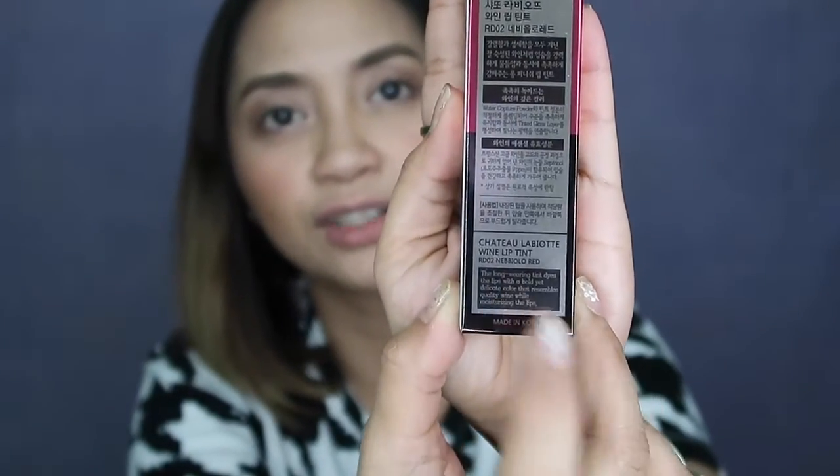They are the same shade — RD02, Nebular Red. That's the shade listed on the lid. As you can see, I'm sorry because I already threw away the box of this one. Anyway, I would just like to show you the 600-peso lip tint. Nakalagay dito — this is made in Korea. The long-wearing tint dyes the lips with a bold yet delicate color that resembles a quality wine while moisturizing the lips.